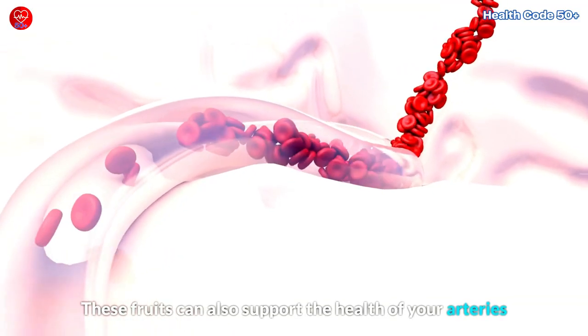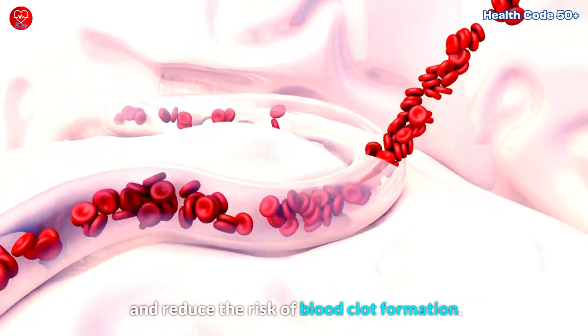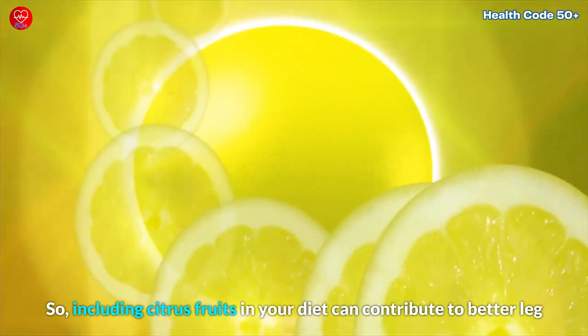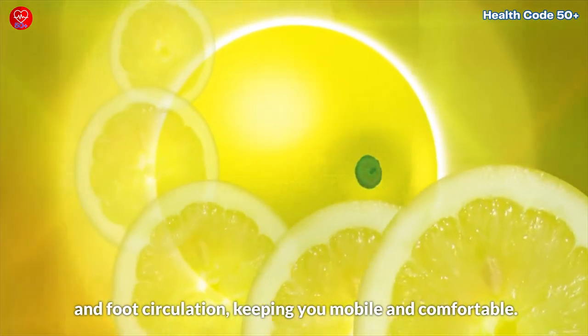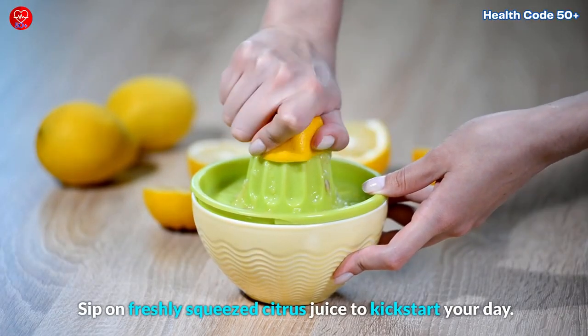These fruits can also support the health of your arteries and reduce the risk of blood clot formation. Including citrus fruits in your diet can contribute to better leg and foot circulation, keeping you mobile and comfortable. Sip on freshly squeezed citrus juice to kickstart your day.